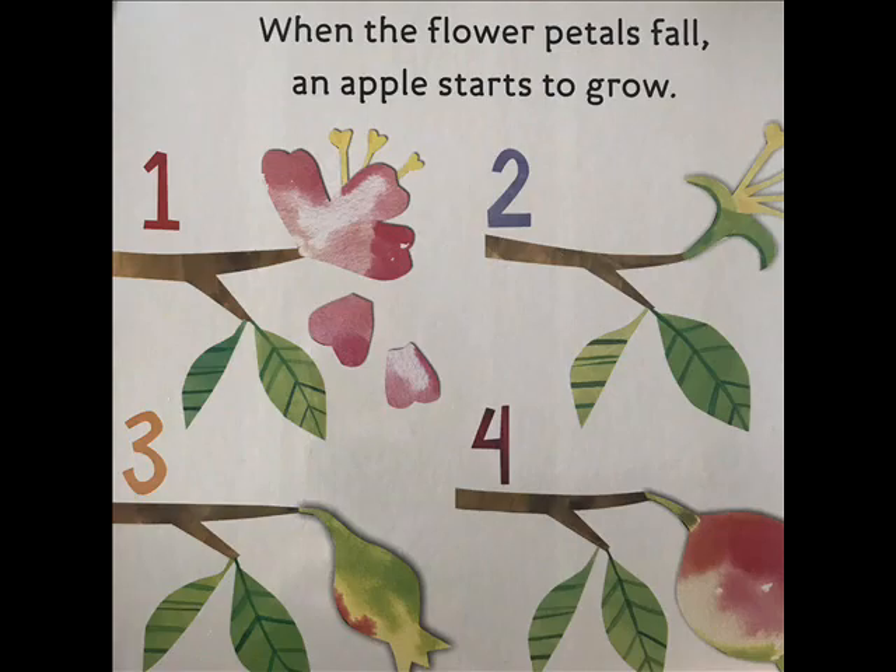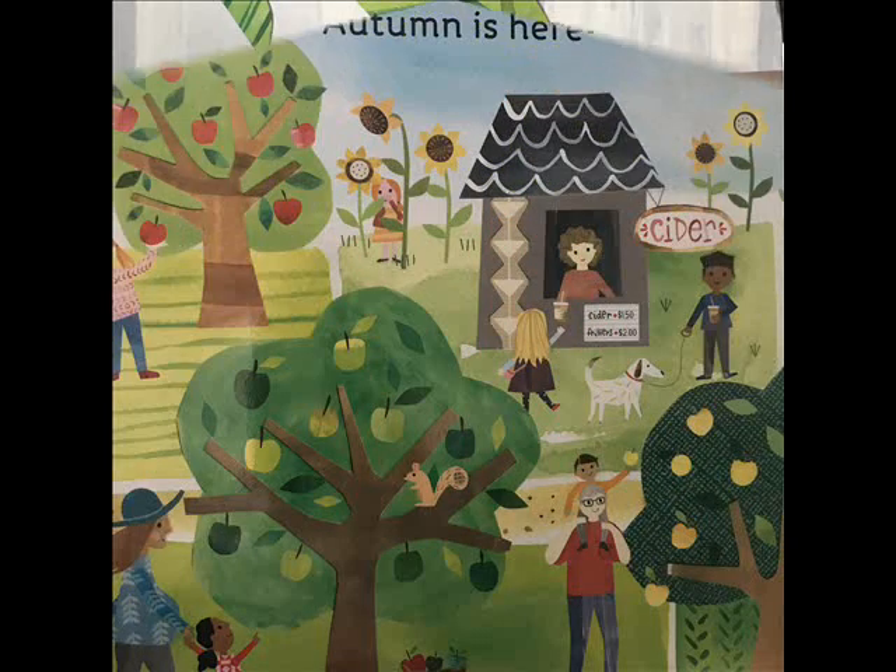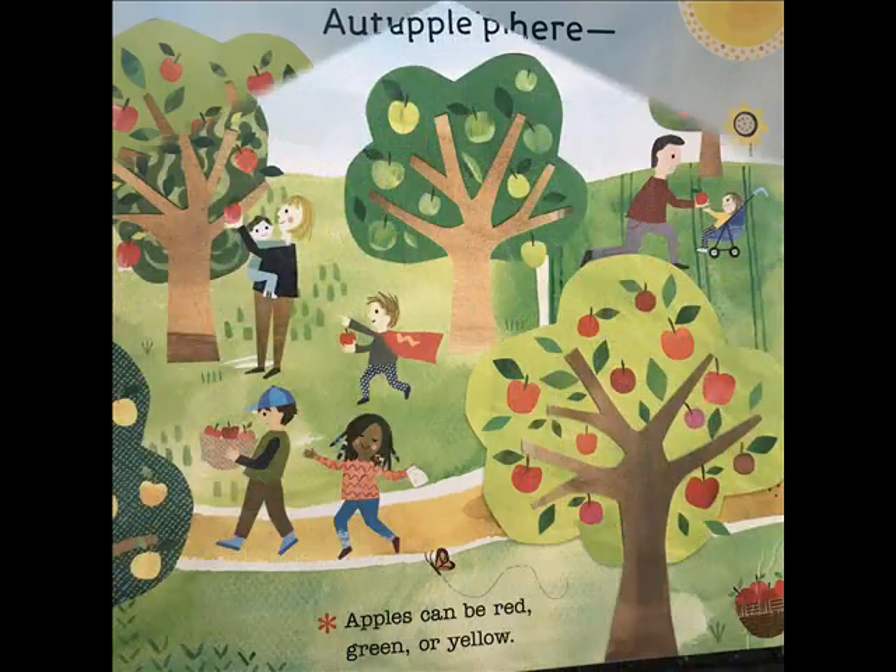When the flower petals fall, an apple starts to grow. It takes a full summer for an apple to be ready to eat. Autumn is here — time for apple picking.